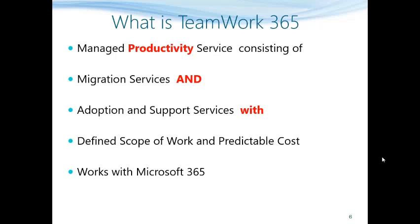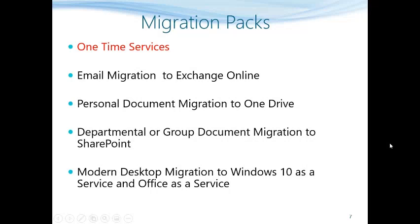Teamwork365 leverages the platform of Microsoft 365. Let us now understand the migration packs — these are one-time service packs. They include email migration from any email source to Exchange Online, personal document migration to OneDrive, departmental or group migration to SharePoint, and modern desktop migration.